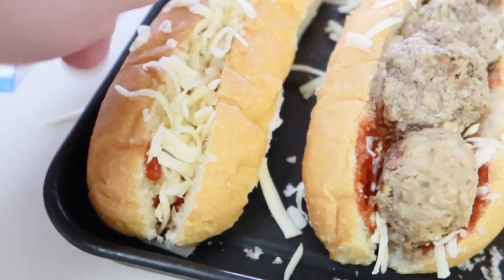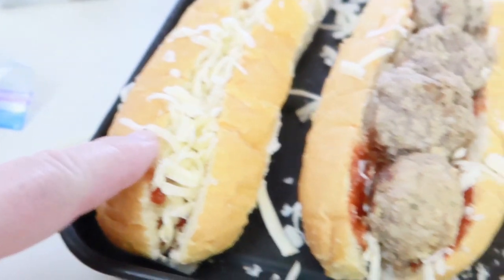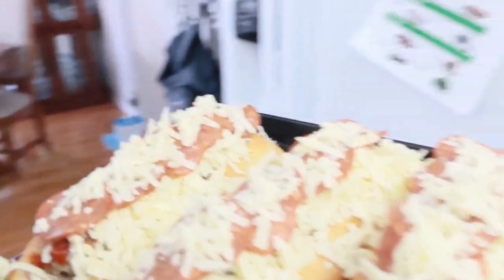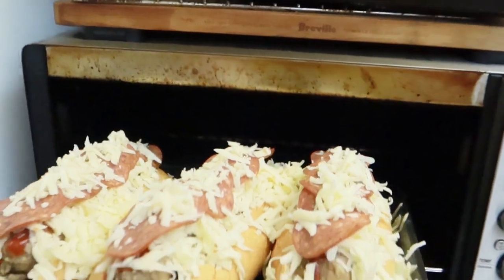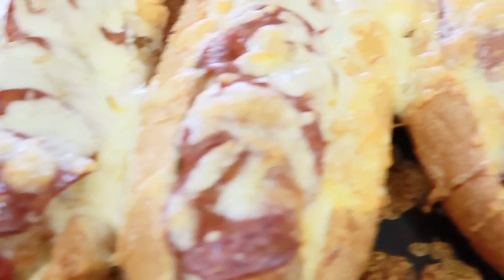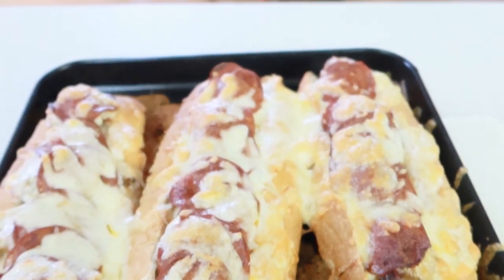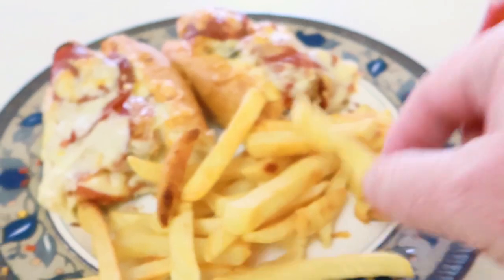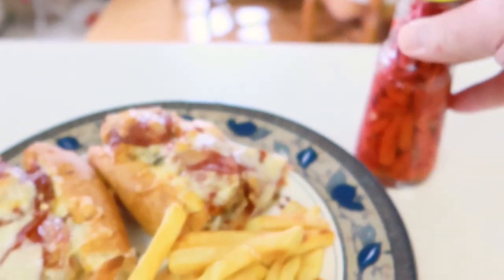First I put in some tomato sauce and cheese, then meatballs. All these are going to be so good. I like putting vinegar on my french fries — and this is vinegar I made with peppers that we grew.